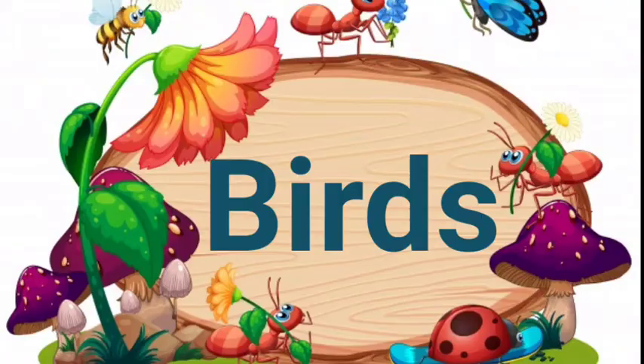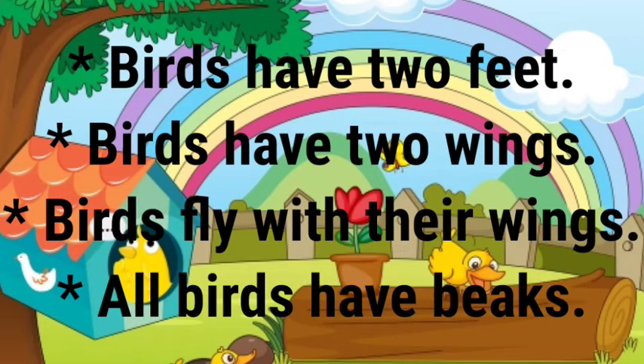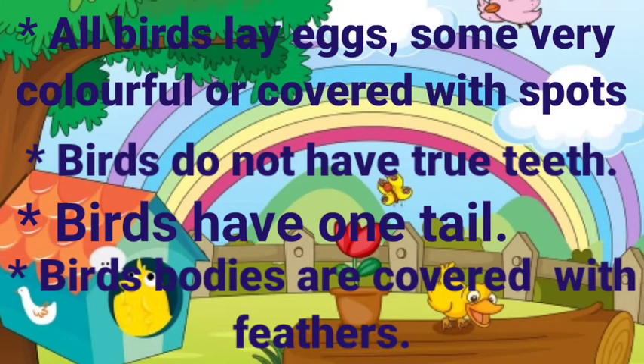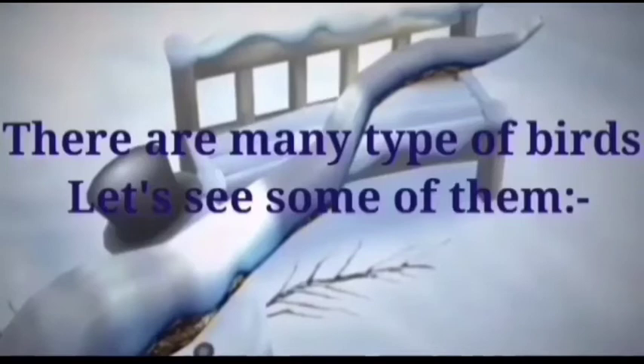Birds. Birds have two wings. Birds fly with their wings. All birds have beaks. All birds lay eggs. Some are very colorful or covered with spots. Birds do not have true teeth. Birds have one tail. Birds' bodies are covered with feathers.